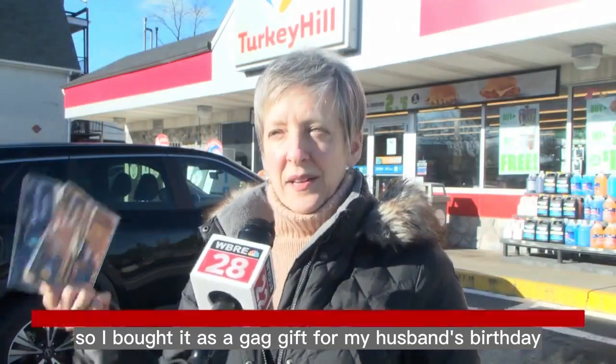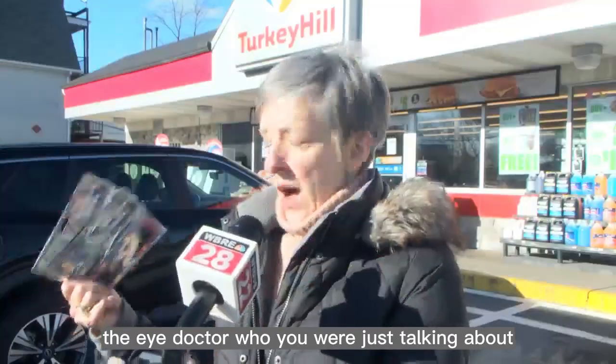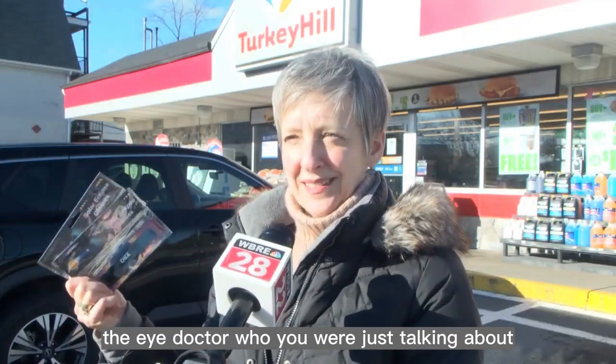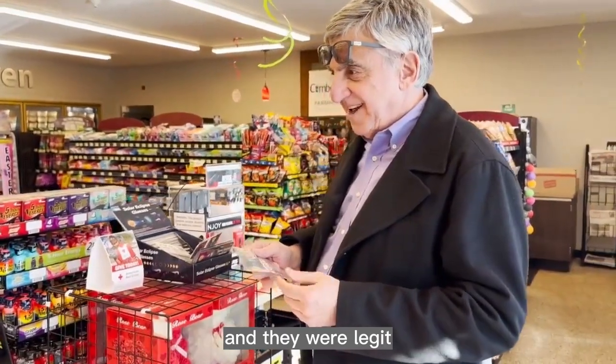I bought them as a gag gift for my husband's birthday. We're standing there joking about it, and the eye doctor who you were just talking about came in, looked at them, and said, 'Yep, these are going to be good and they're going to be safe.' And they were legit.